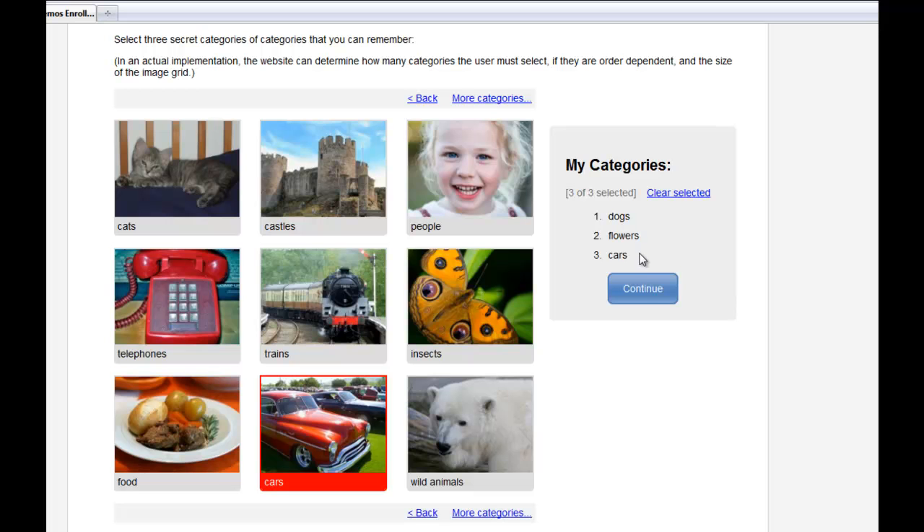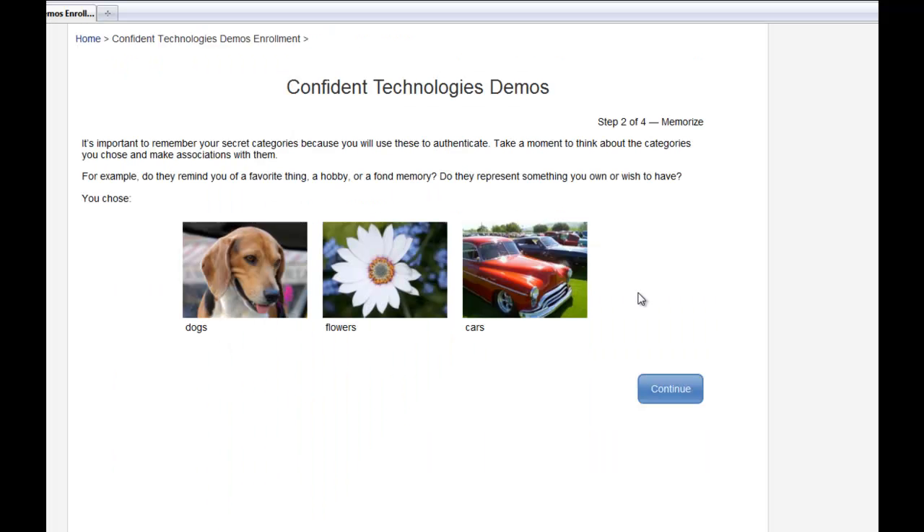Now, it's important to remember my categories, so I'm going to take a moment to think about them and make associations that will help me remember them. Dogs, flowers, and cars are all things that I really like, so remembering them will be easy.